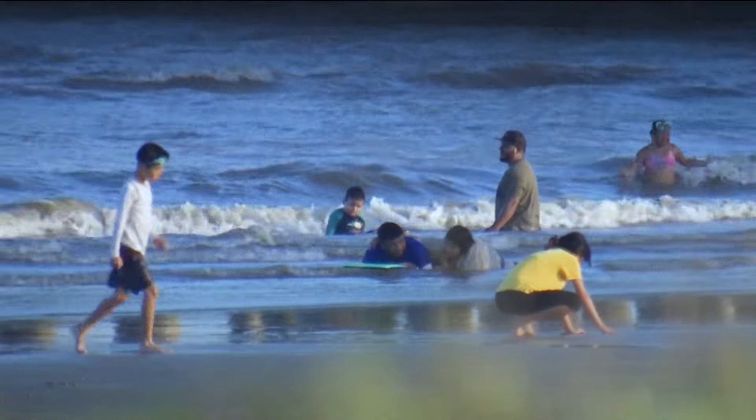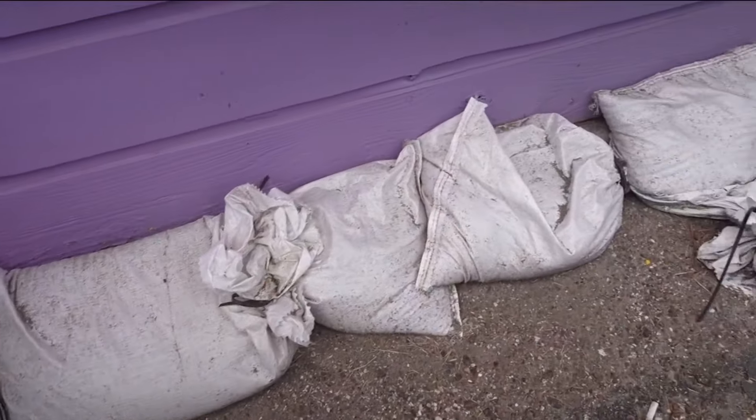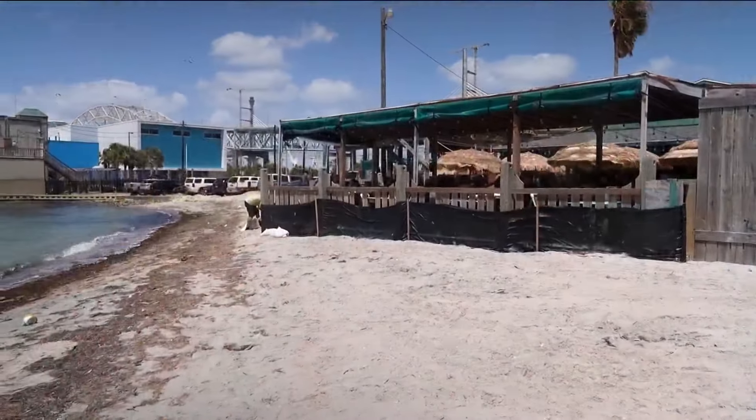And in Corpus Christi, businesses along the water are already laying down sandbags to keep storm surge out. We're going to get the storm surge, we know, coming off the bay, but we're also going to get the flooding. This end of North Beach is notorious for flooding.